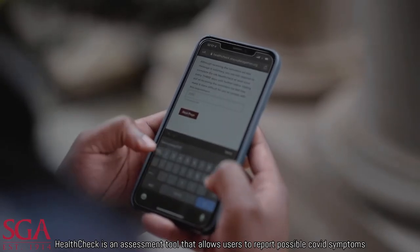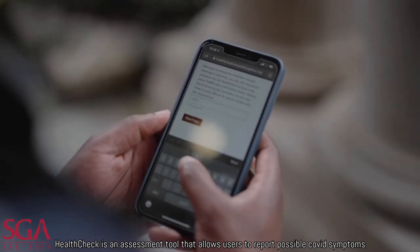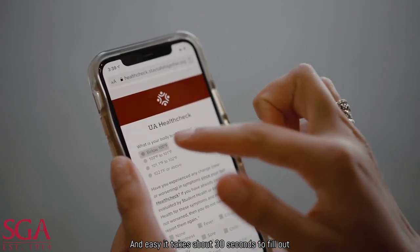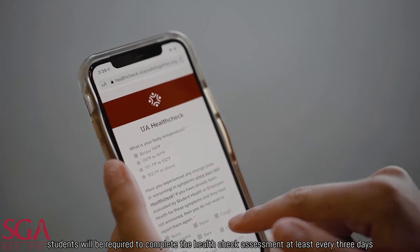Health Check is an assessment tool that allows users to report possible COVID symptoms and exposure. The Health Check assessment is quick and easy — it takes about 30 seconds to fill out.